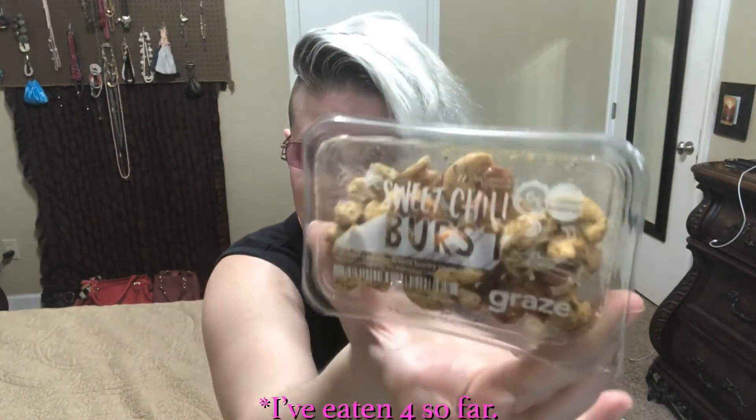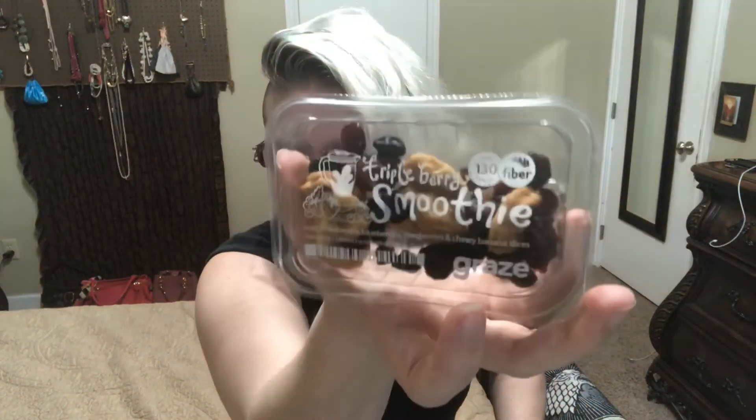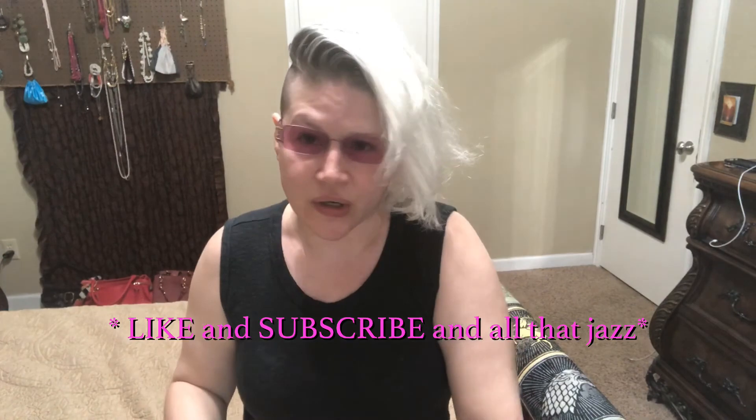The first thing I see is sweet chili burst. It's getting so dark outside. Next is triple berry smoothie, chocolate con pie, cinnamon date and honey — looks pretty good. Wholesome honey nuts, sweet and spicy beet crunch, apple and carrot defense smoothie, and Mexican style smoked cheese. All of those sound really good and I'm looking forward to eating some of these.